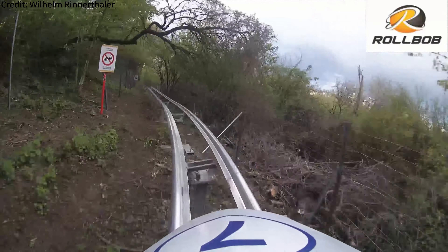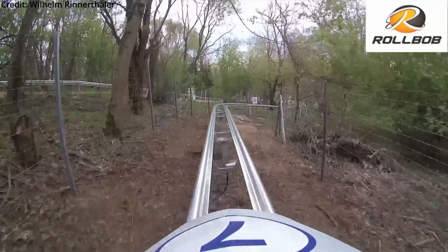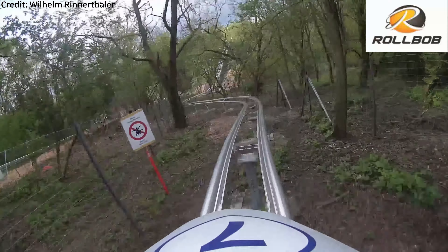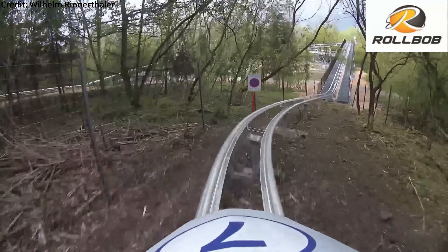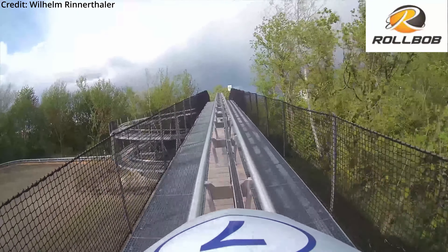The layout also doesn't look too exciting. But what gets this coaster on this list is a big uniqueness factor, since there is currently only one other installation by this manufacturer, which is located in Zams, Austria.